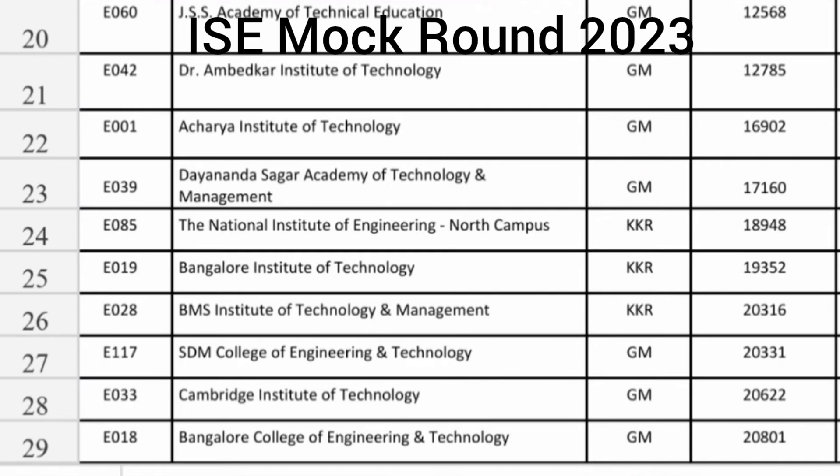Bangalore Institute of Technology KKR seat again 19000. BMS IT also KKR seat, which is Hyderabad Karnataka, 20000. SDM College of Engineering in Dharwad you are getting Information Science Engineering branch around 20300. Cambridge Institute of Technology, which is in Bangalore, 20600 you are getting Information Science Engineering. Bangalore College of Engineering and Technology, same around 20800 you are getting Information Science Engineering.